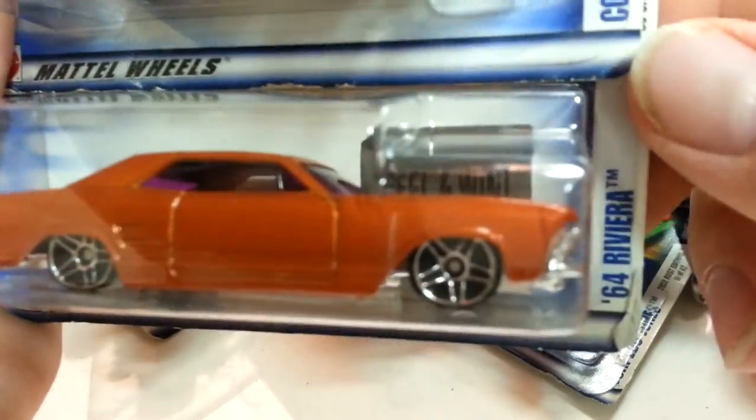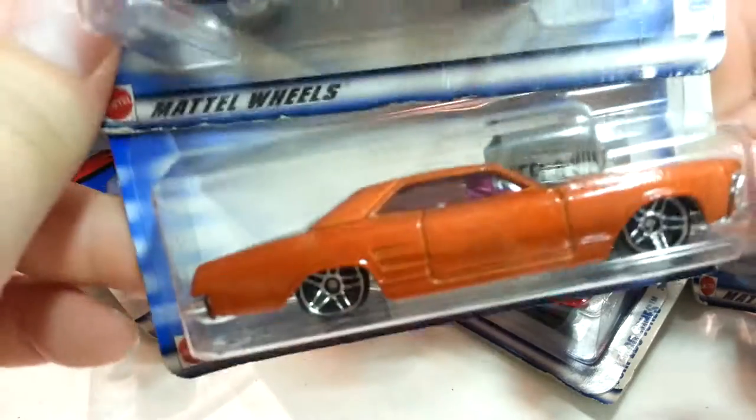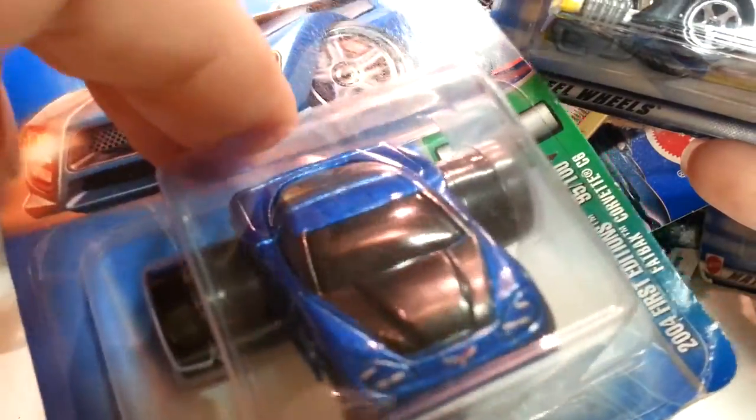'64 Riviera, pretty cool. There were some loose cars — I don't know where they went. This bus, '41 Willys, and what is this — Fatback Corvette. So I'll pause the video and I'll be back in a second.